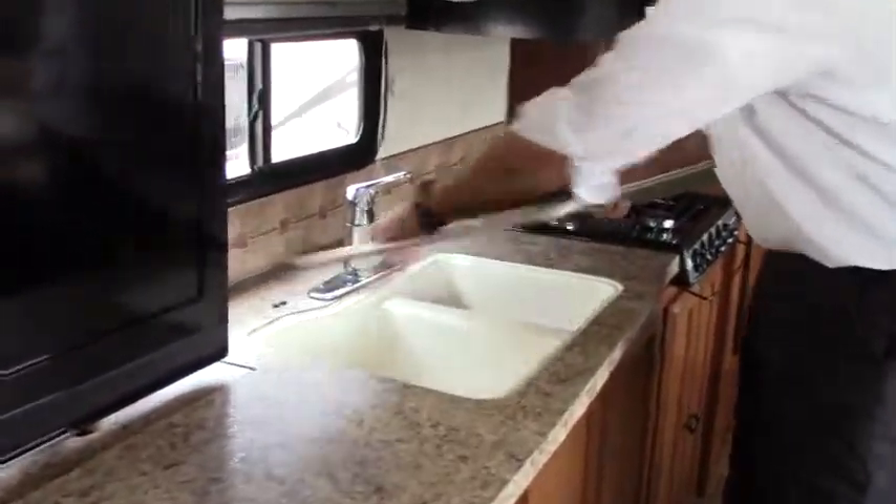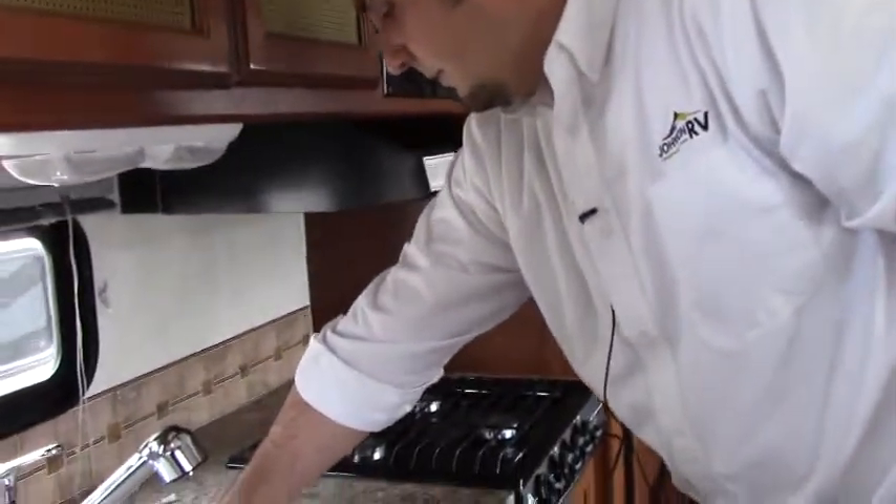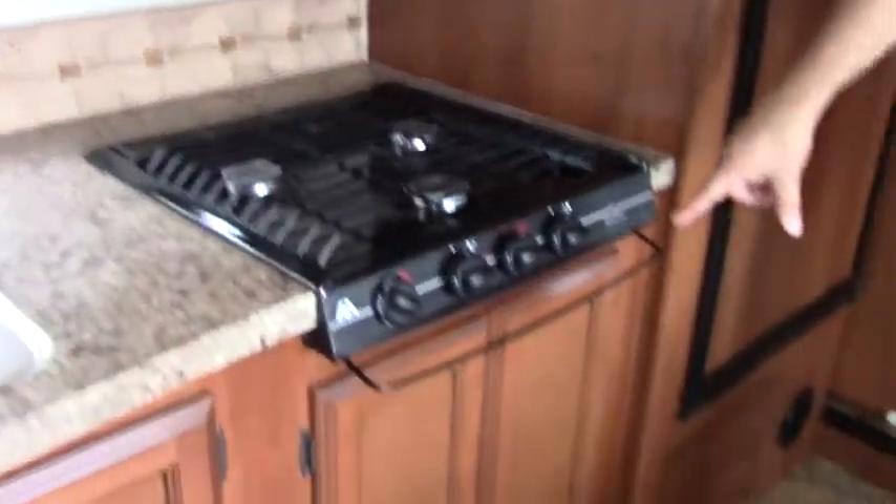Big double sinks here — nice having that window right behind the sink. Nice big storage up above and down below. Your microwave and three burner stovetop with plenty of storage below here too.